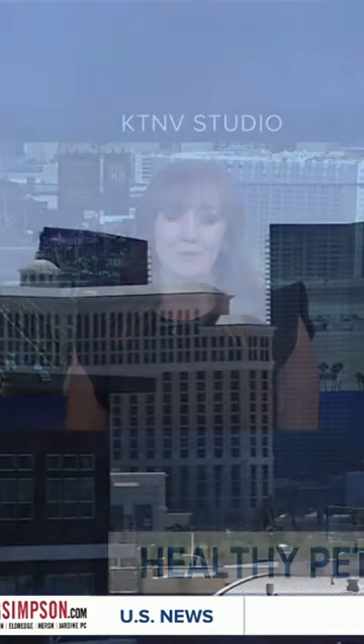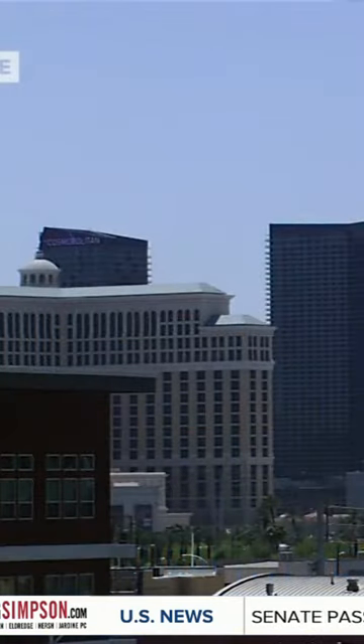Dr. Ruth, the pet vet — thank you for joining us. Where can people find more info if they need it? I have some great information on my website, DrRuthPetVet.com, and even some discounts for some of the cooling products if you're interested. All right, there you have it. Thanks for joining us. We'll be right back with much more news and weather right after this.